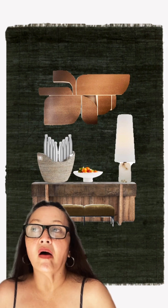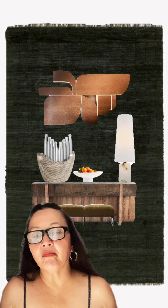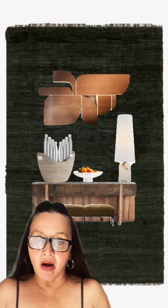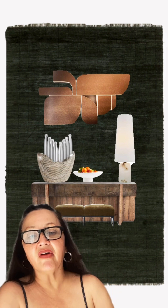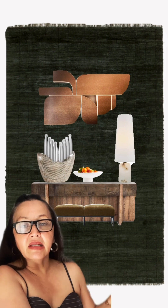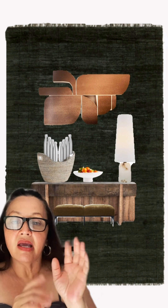From that history we understand the entryway was focused on the transition from outside to inside the home. But my concept of the modern entryway for the modern family flips that — I see the entryway as a transition from inside the home to outside.